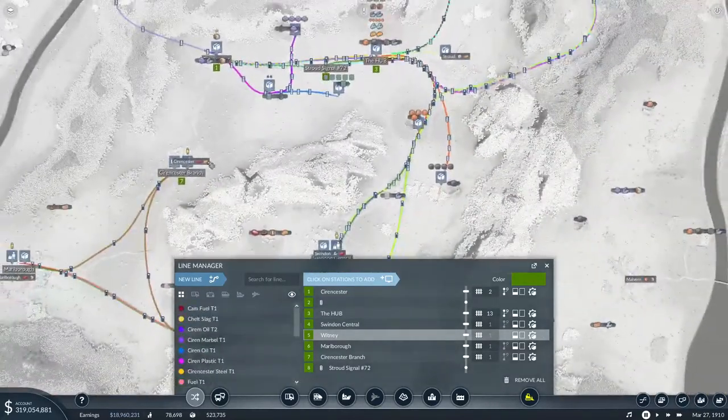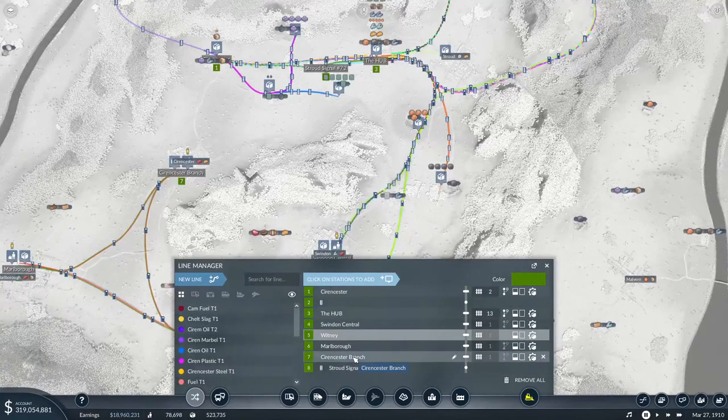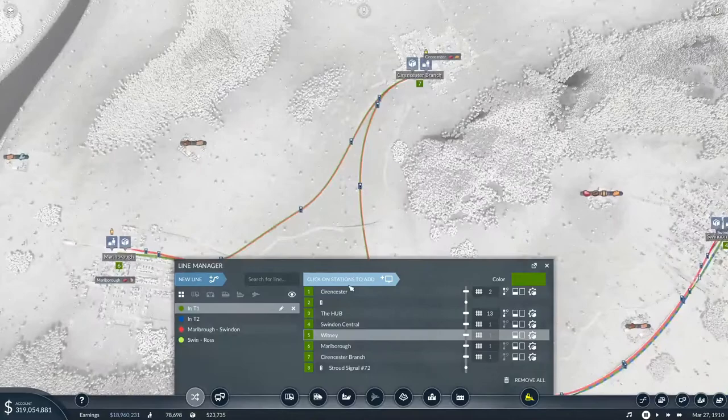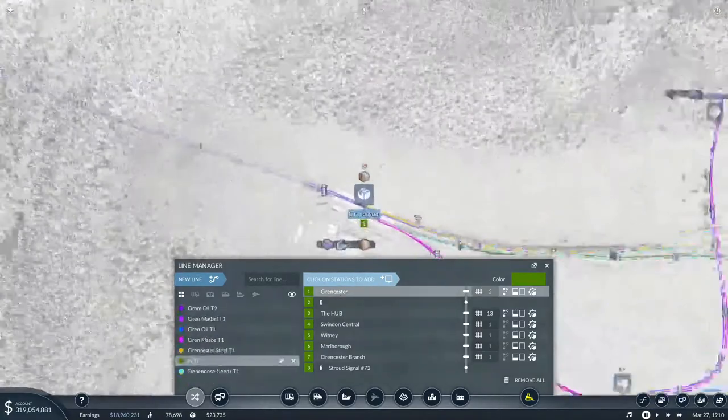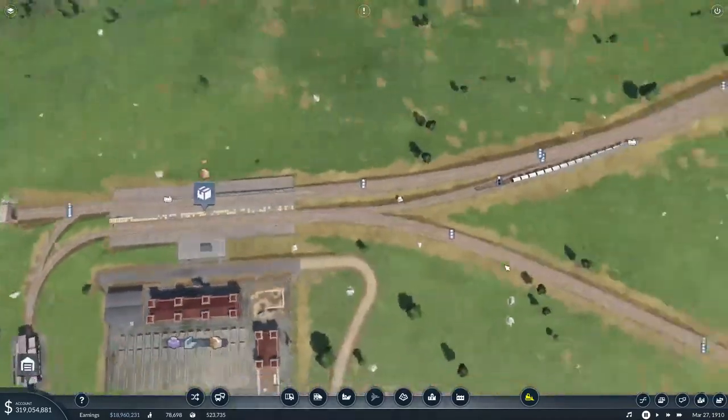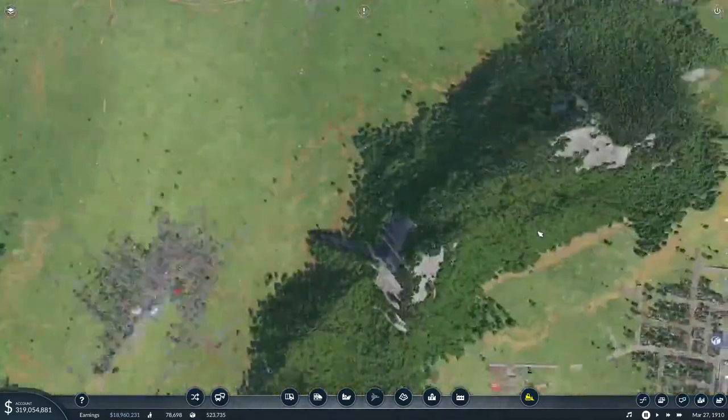Where's Cirencester? Oh, Cirencester - there we go. Cirencester branch. And then you're stopping up here - so you're going to pick goods up. So ultimately it can now go to all of those.